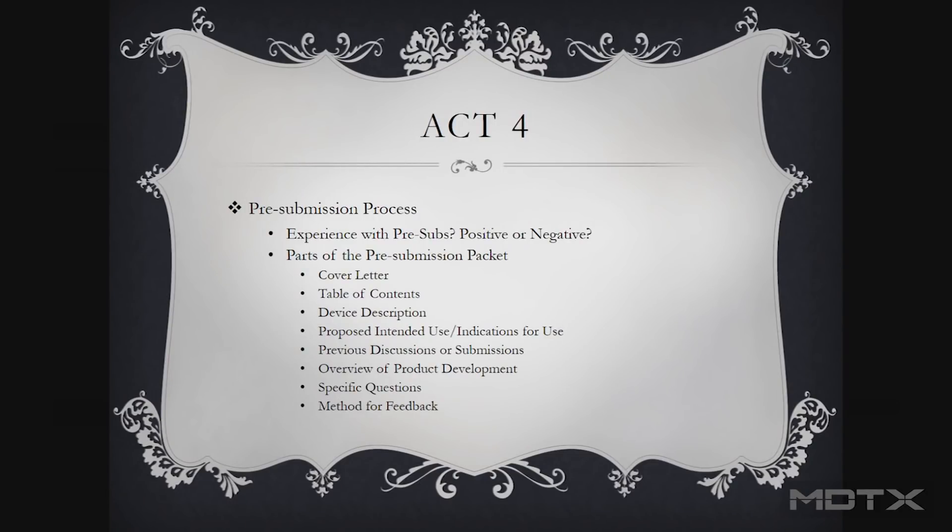They give us very clear guidance on what that pre-submission should look like. The device description is critical — you're explaining something new or different to the FDA. They don't have any frame of reference. You may have been developing this thing for two years and to you it's second nature. You really need to describe it well so that they can understand what it is and get comfortable with whatever it is you hope to do.